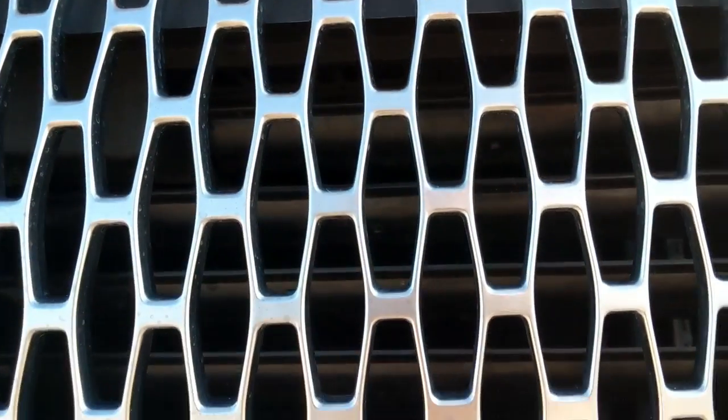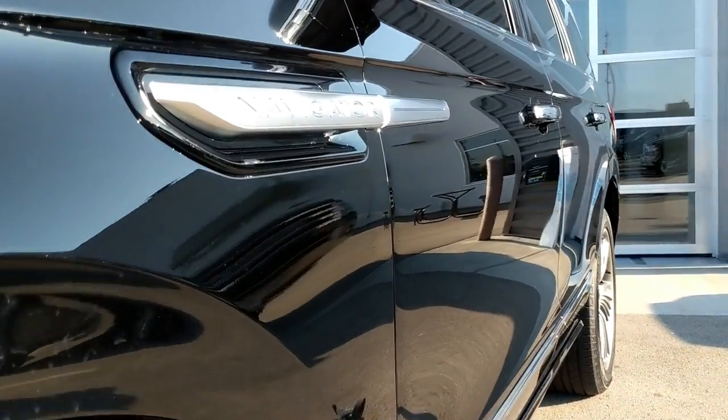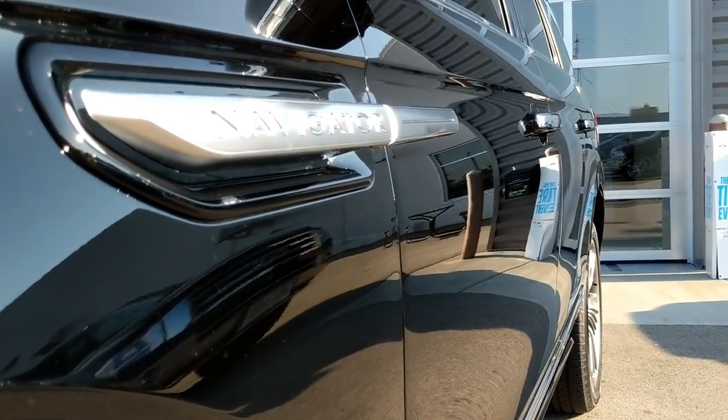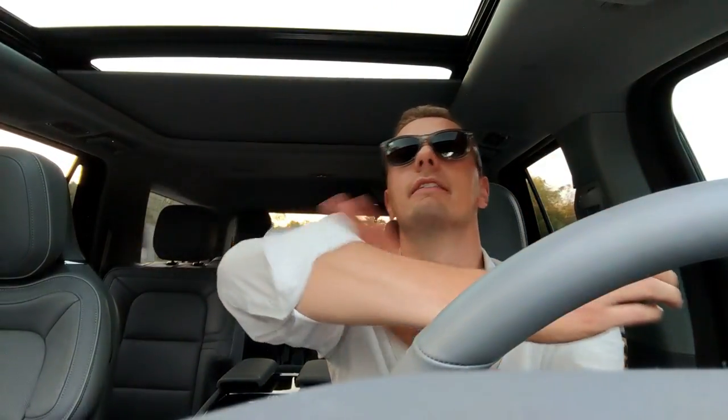One thing I like about the grille is it's not just a typical mesh — the mesh is shaped like little Lincoln badges, and I think it looks really nice and high-end. The front is probably my favorite angle of the car. Now I do have to talk about the front three-quarters because there is a massive Lincoln badge right in front of the driver's door. That badge says 'Navigator' as it should, but the badge itself is the size of my forearm — that's a big badge.